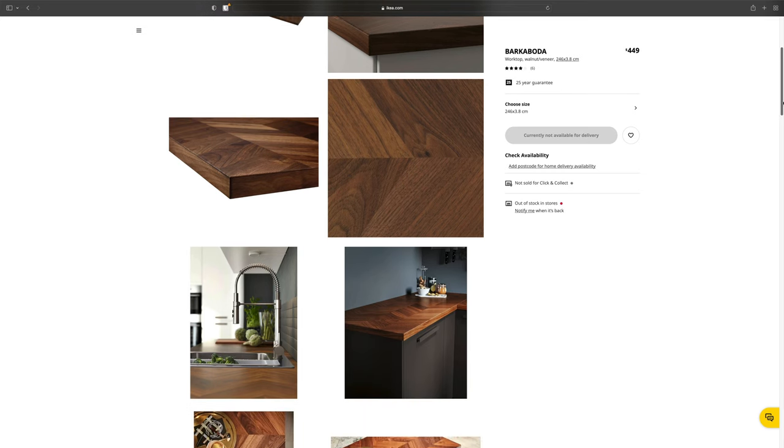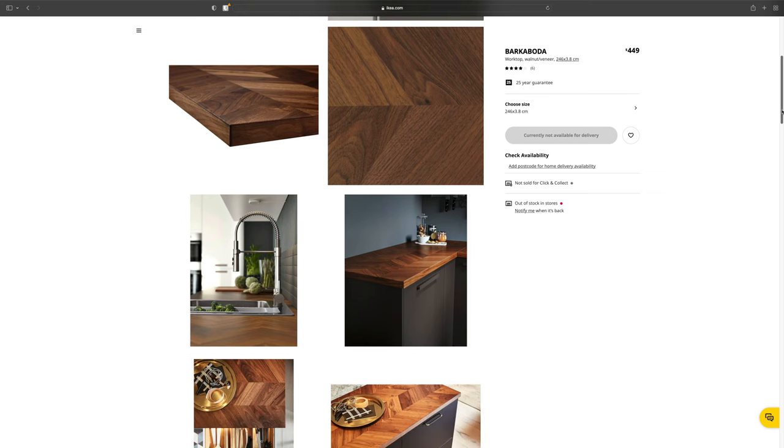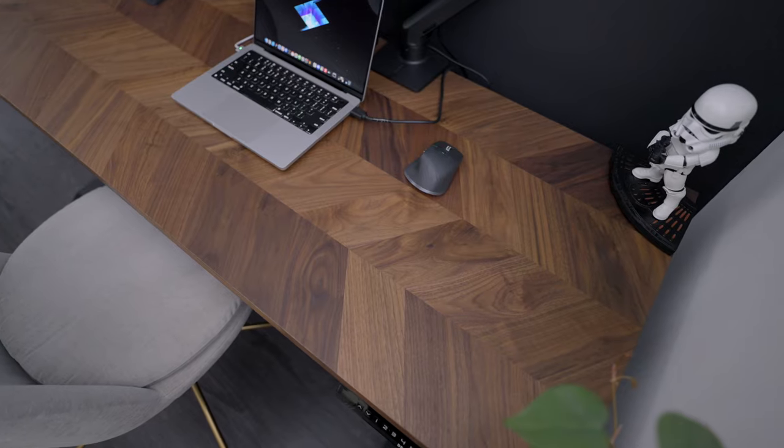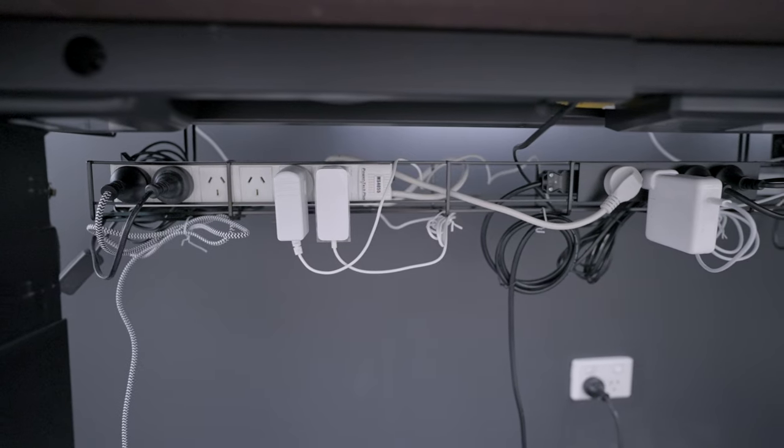The tabletop I got from IKEA — it's actually a kitchen countertop I'd been eyeing for a really long time called the Barkaboda. It has a really beautiful walnut finish with a unique herringbone pattern you can't find anywhere else. The other great thing is that it's really thick, which gives it a premium quality and vibe. Underneath it's just particle board, but that makes it cheaper, more cost effective, and lighter in weight, so I wasn't too fussed — my main concern was the finish, the look, and the thickness.